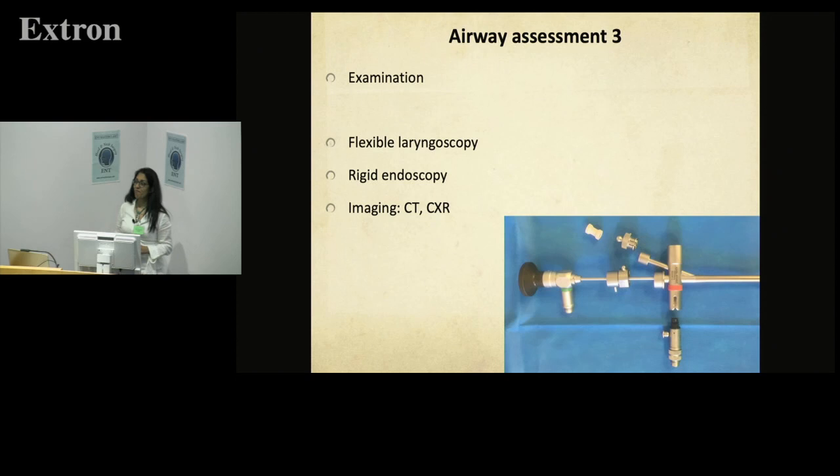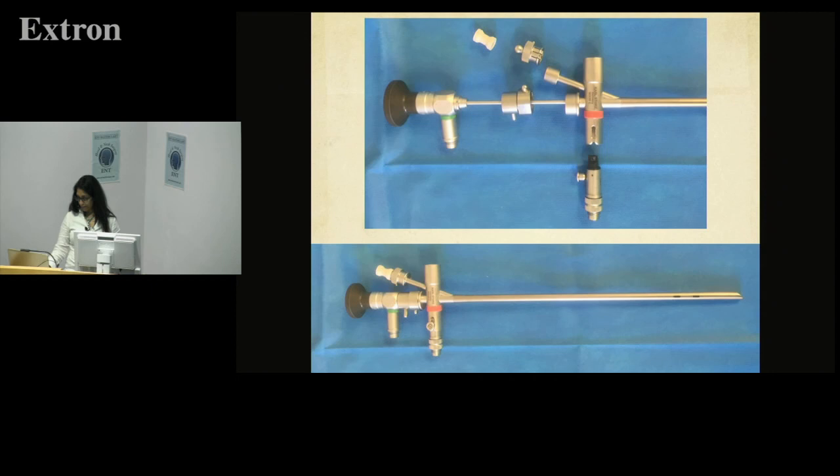In ED your examination is limited — I make a plan and then think about when to do flexible laryngoscopy. I would not do it in ED; I do it in theater for an acute child. Knowing your kit is important: the rigid endoscopy — we have a pediatric airway trolley within the hospital, which is an invaluable resource for those dealing with pediatric emergencies. In certain patients you may want a CT scan or chest X-ray, such as with foreign bodies.